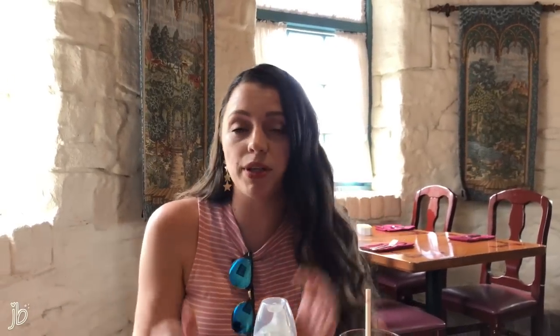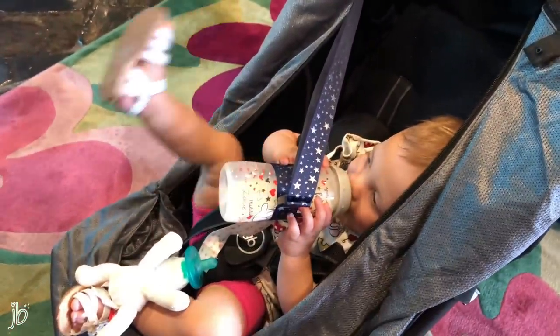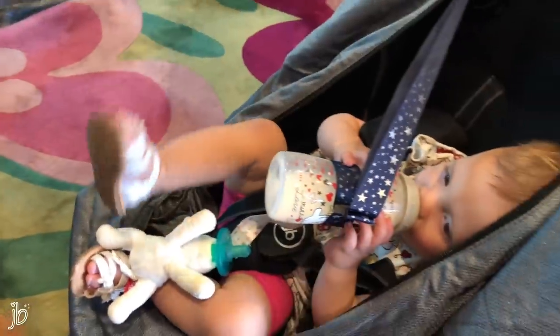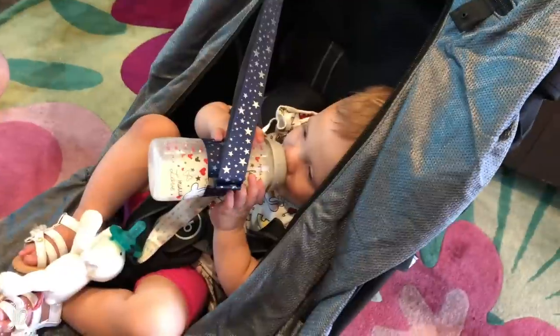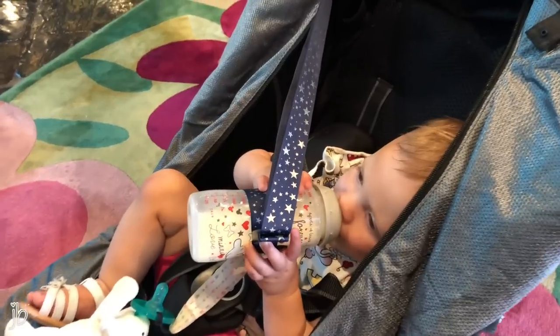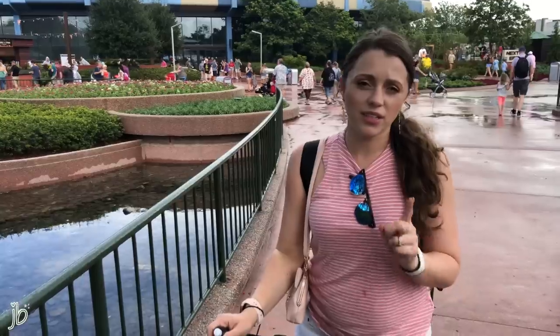We're also trying sippy cup straps for the first time this trip — you can get a two-pack on Amazon for about seven bucks. You can resize them to fit whatever bottle or sippy cup you have and latch it to the stroller or high chair, so if she throws it, it won't land on the ground. Another great thing are cooling towels — I'll link the exact one I have. They're larger but work really well for babies, toddlers, and adults when you're hot — it's always cold, the weirdest thing.